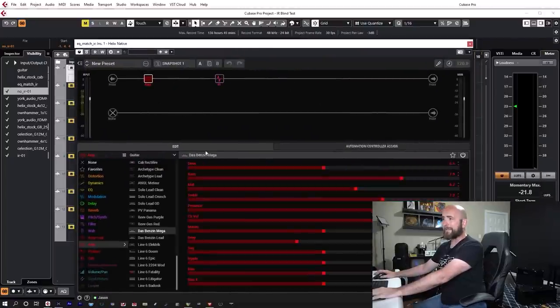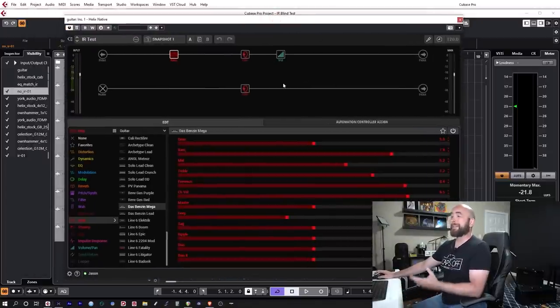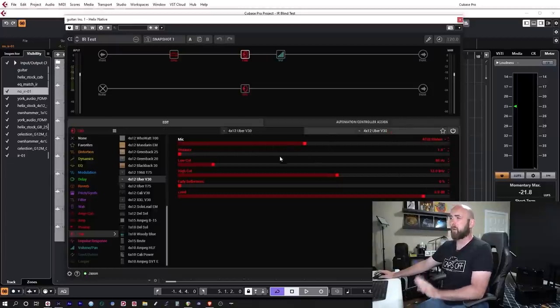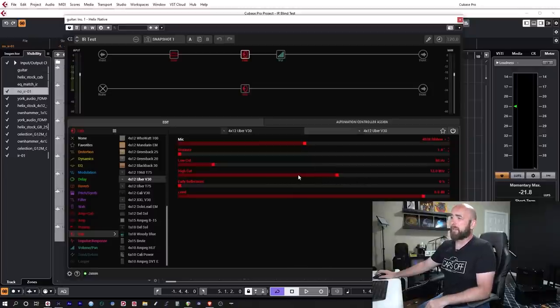So how did I go about getting these tones? I had a copy of the Dos Benz/Mega amplifier with those settings in Helix Native and added an IR block for the third-party IRs. For the Helix stock cabs, I used a dual cab block: 412 Uber V30 with a 421 Dynamic one inch back, low cut at 80 Hz, high cut at 12 kHz, blended with a 4038 Ribbon one inch back at equal blend. This took me about 15 to 30 seconds to dial in — I basically just raised the default high cut from 8 kHz to 12 kHz.